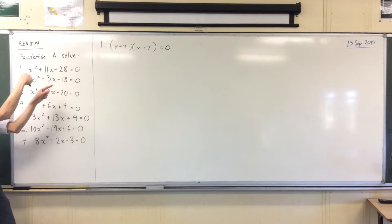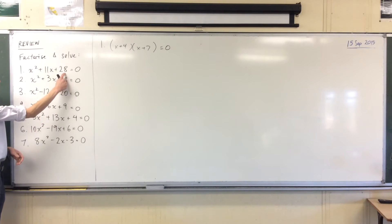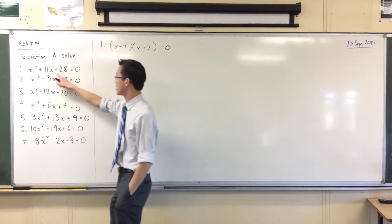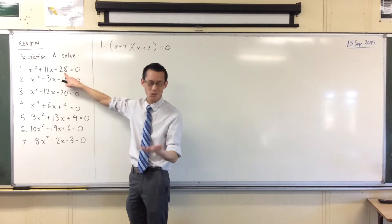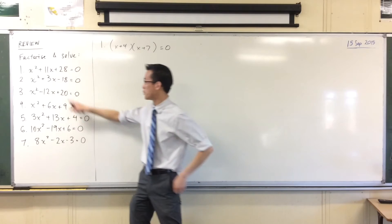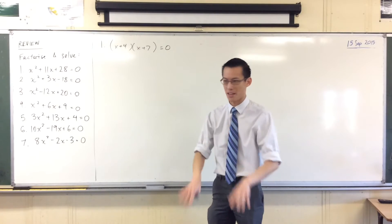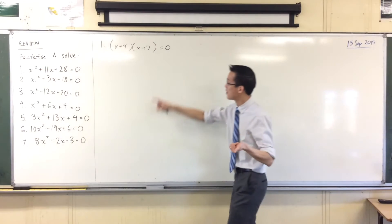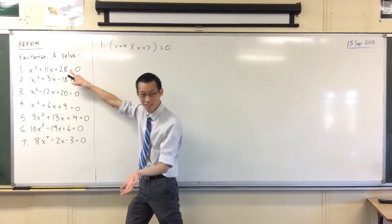If you ever struggle to remember which one's which — like, do I multiply this one? — I tend to remember it like this. You'll see hundreds of these questions. This number along the end almost always is a big number, usually big compared to this guy. It's easier to get big numbers by multiplying versus adding, so that's how I remember this is usually the one you multiply to. In this example, there aren't many numbers that multiply to give you 11 — in fact there are only two: one and eleven. So four and seven add to 11, they multiply to 28. You could expand this out and get your original question.